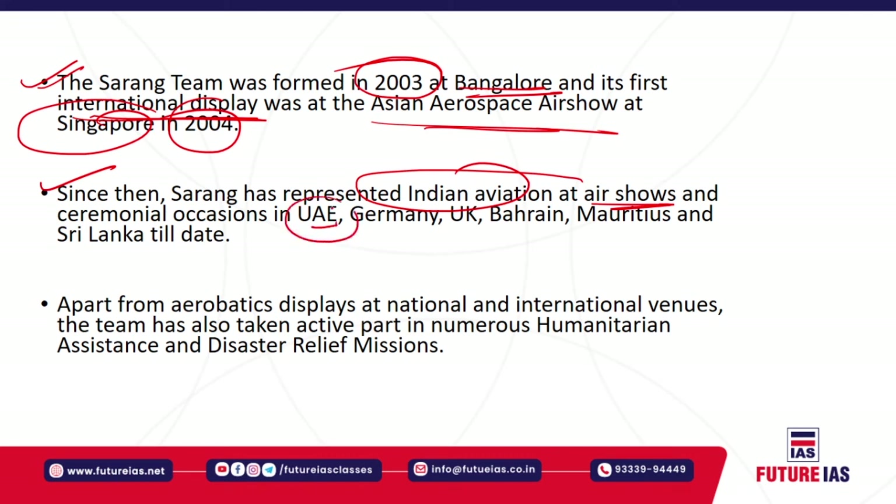The Sarang team has represented Indian aviation at air shows throughout the world and at ceremonial occasions in countries including UAE, Germany, UK, Bahrain, Mauritius, Sri Lanka, and others. It performs aerobatic displays at national as well as international venues. The team has also undertaken active humanitarian assistance in disaster relief operations and missions whenever needed, which is one of the most important aspects of the Sarang team from the Indian Air Force perspective.